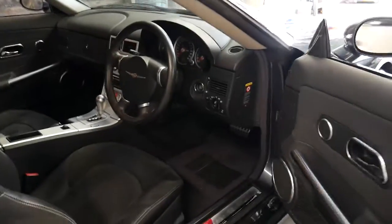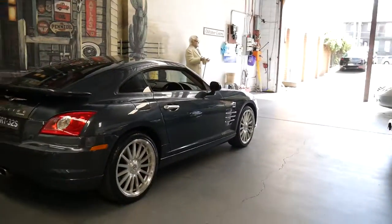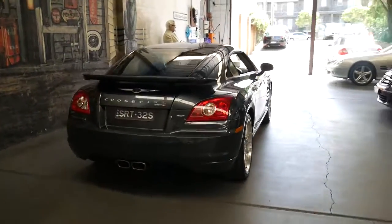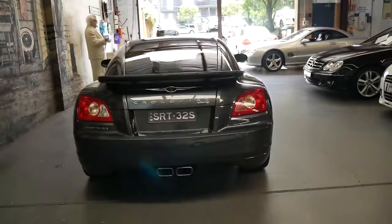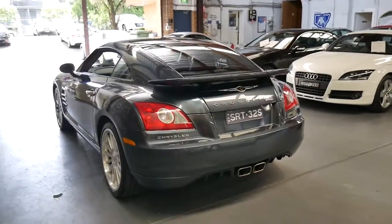It does have Bluetooth. Probably the best thing about it is the 3.2 litre supercharged six-cylinder engine — it sounds fantastic, and this car sprints from zero to a hundred kilometres an hour in well under five seconds.